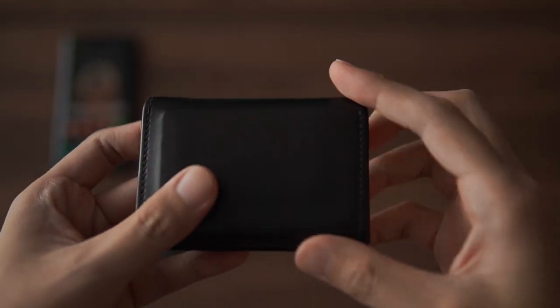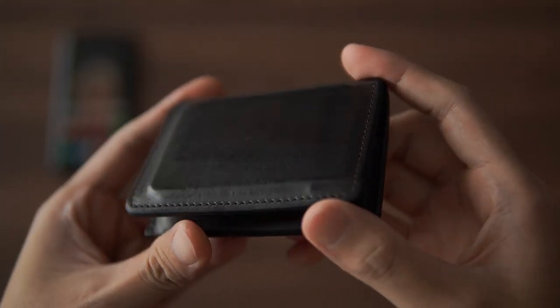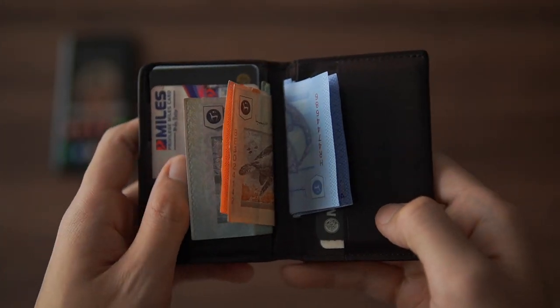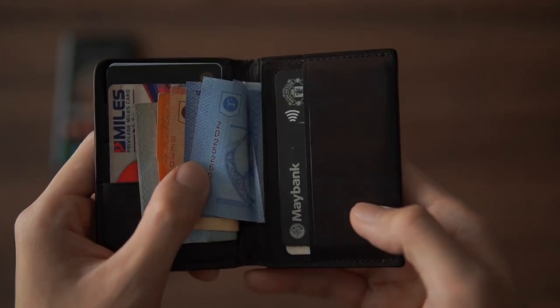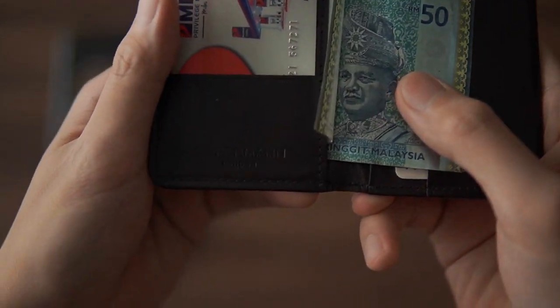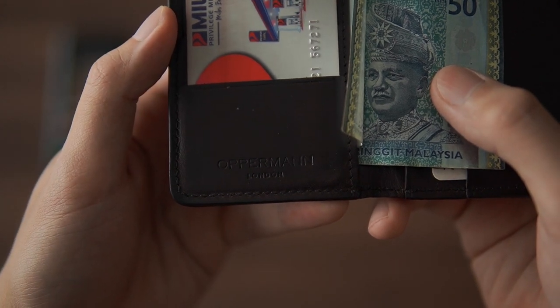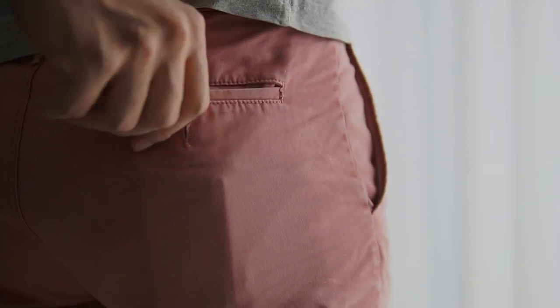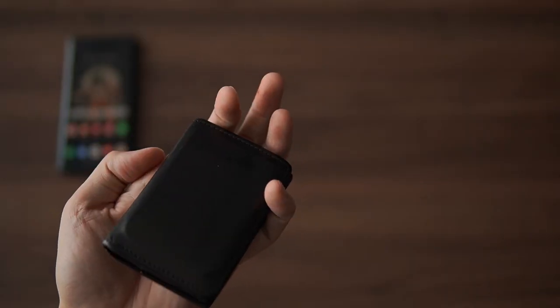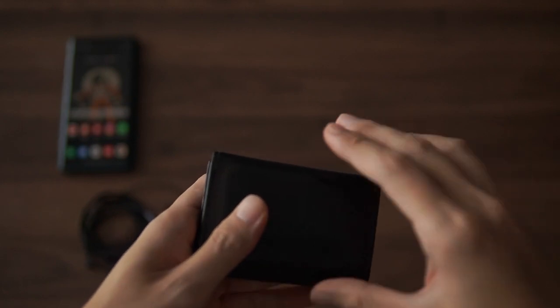I used to have those bulky wallets where I'd throw everything in and carry them around even though I don't really use them. I switched to this wallet — it's from Opera Man, and I think they rebranded to Carl Friedrich recently. Using this wallet forces me to keep things very minimal and I only carry the essential stuff. It's small and nice, a very good size for everyday use. I don't really like to carry cash around, but unfortunately here in Malaysia you've got to tuck some cash in.